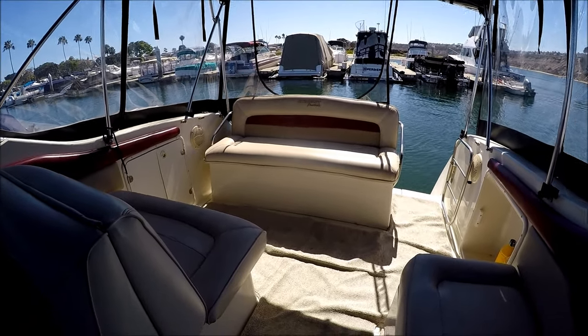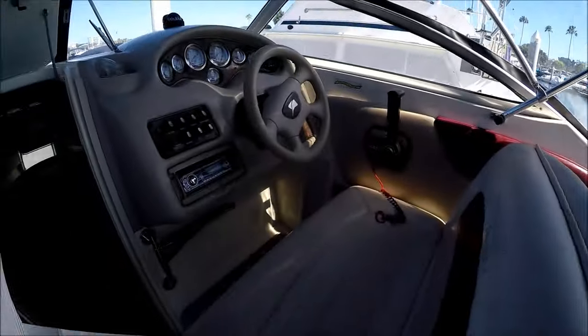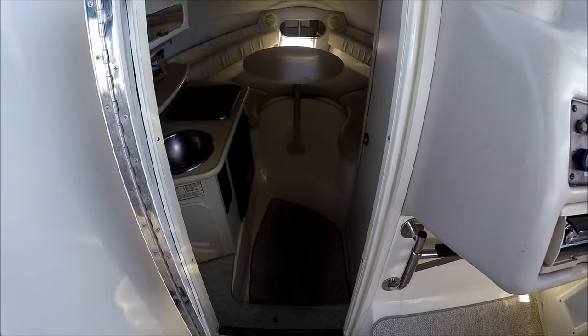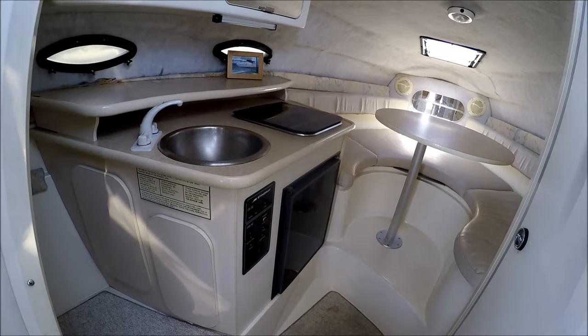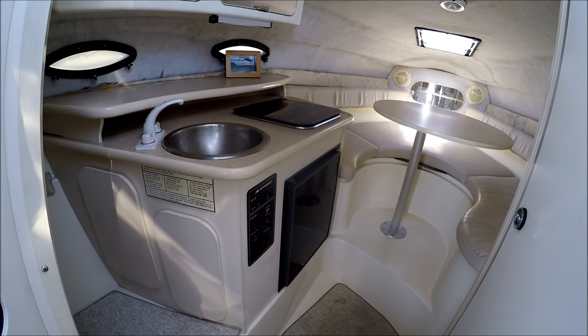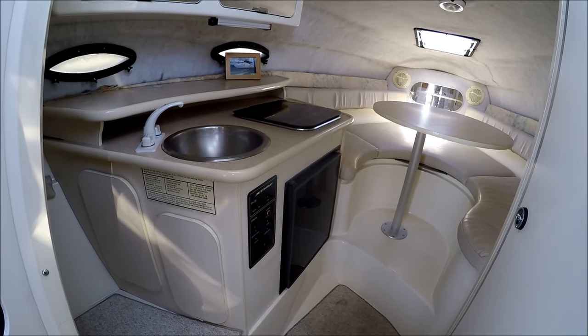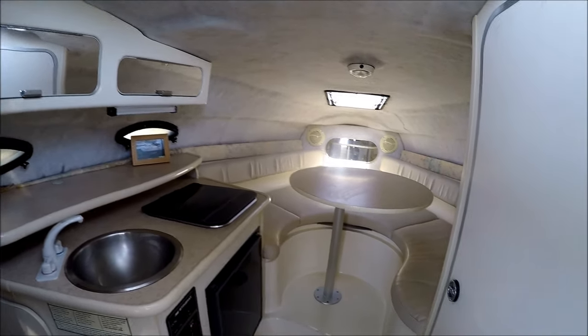From here, let's go inside. We enter the cabin through this bi-fold door. Off to port, a little galley with a stainless steel sink, single burner stove, power panel, and refrigerator right there. We've got some cabinet storage up above.